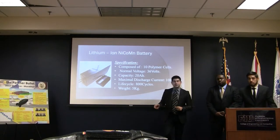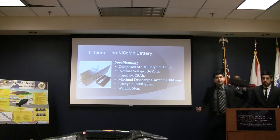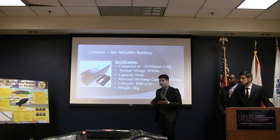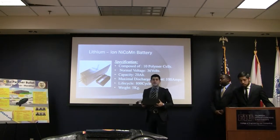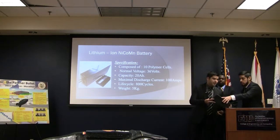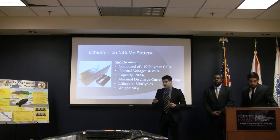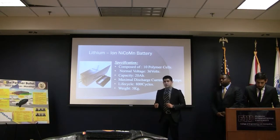The energy source that we used in this car was a lithium-ion nickel-cobalt manganese battery. This is the battery itself. It's rated for 36 volts with 20 amp hours, and it can sustain a life cycle of 800 cycles, as well as a rated average of about 720 watts.